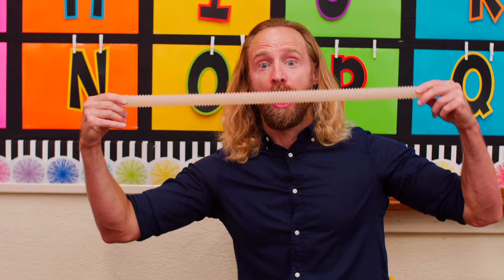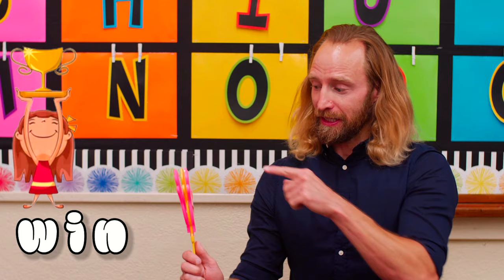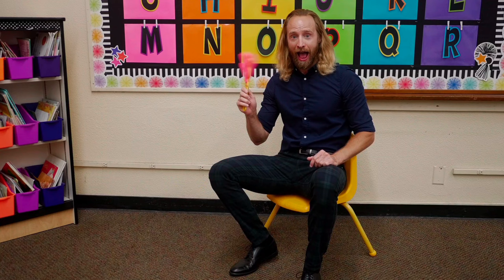The word is win. Let's break it with this clapper. Wuh, ih, n, win.